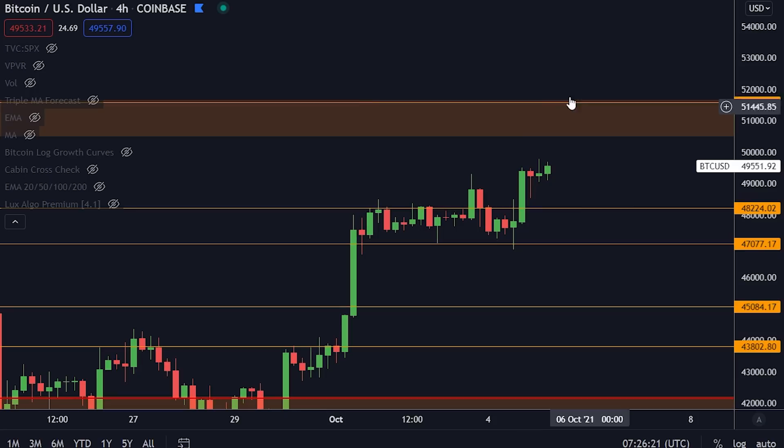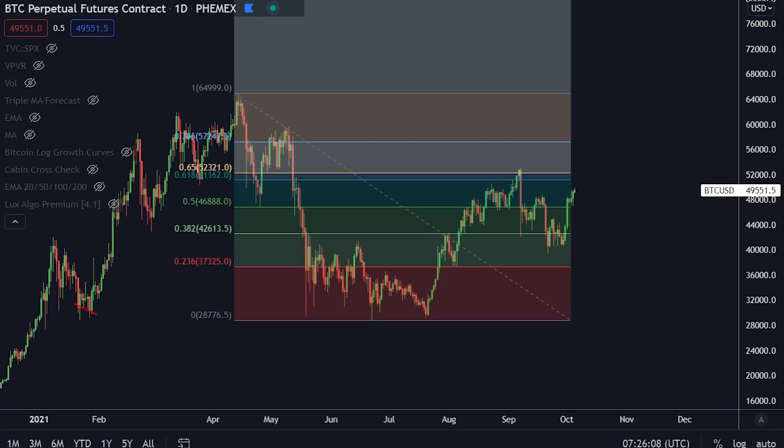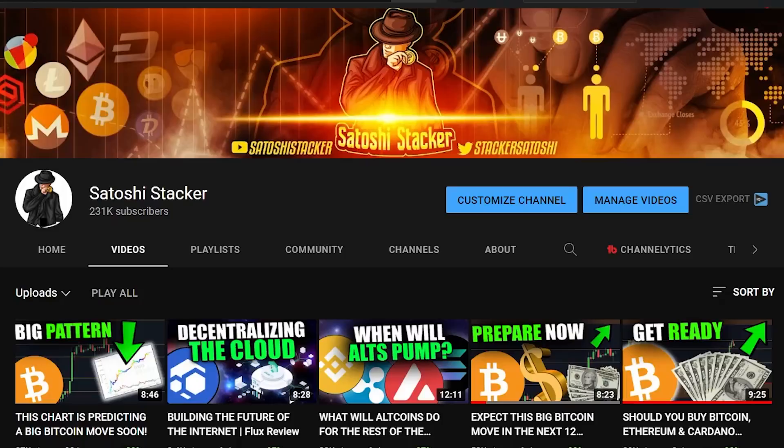Today we are approaching a massive resistance here — the orange box. I will tell you what I think is going to happen here. I've got a bunch of different indicators you need to pay attention to right now in order to not get caught by surprise with the next big Bitcoin move.